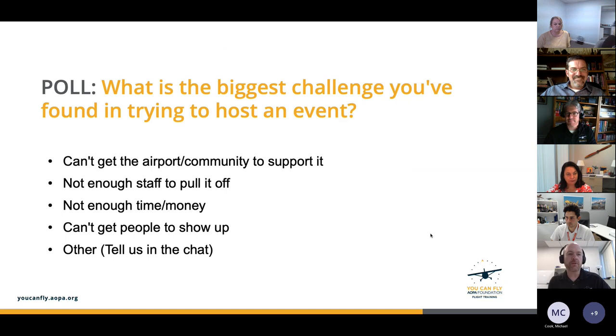Our second poll asks: what is the biggest challenge you've found when hosting events? Options include: can't get the airport or community to support it, not enough staff, not enough time or money, or can't get people to show up. The results show pretty equal numbers across all categories, which is pretty amazing — it's not often we get an absolutely even response rate.